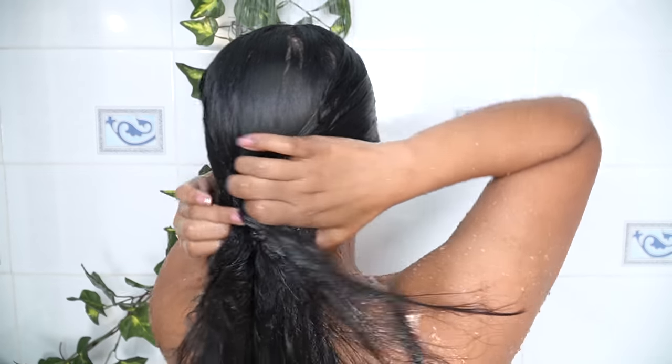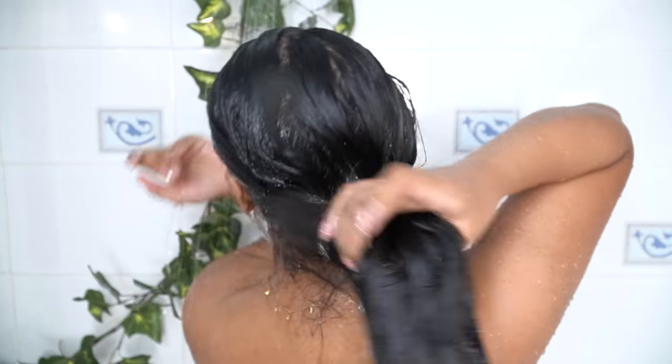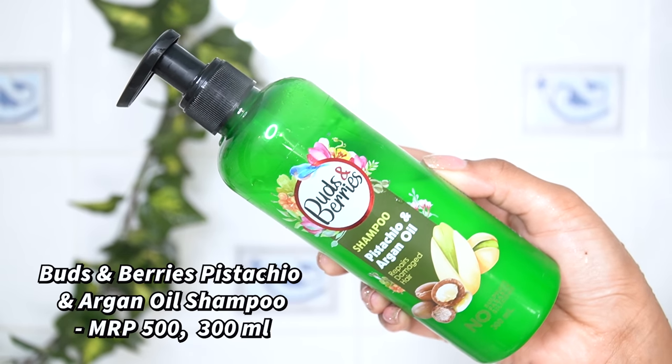I'm going to do a hairstyle with Anisipali. I'm going to show you how I like to wash my hair and blow dry it, because they play a very important role in making my hairstyle look good.